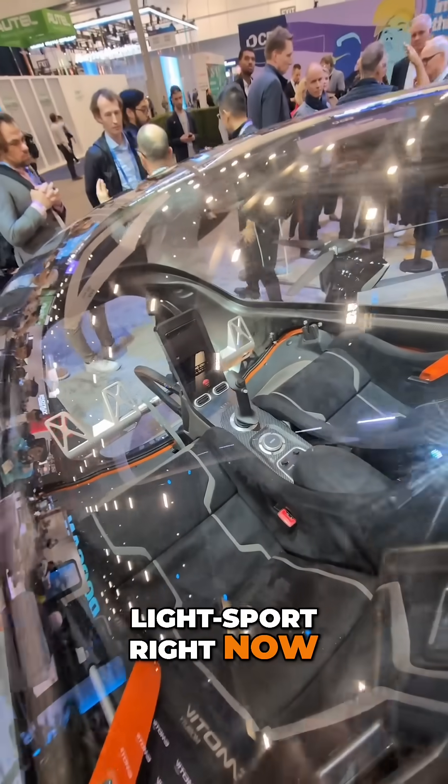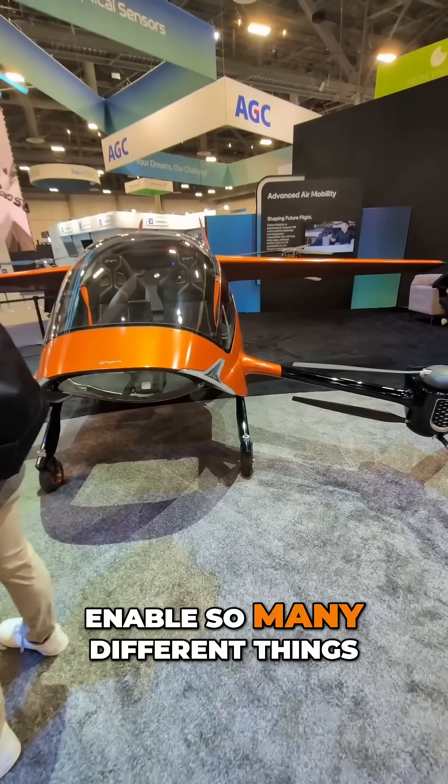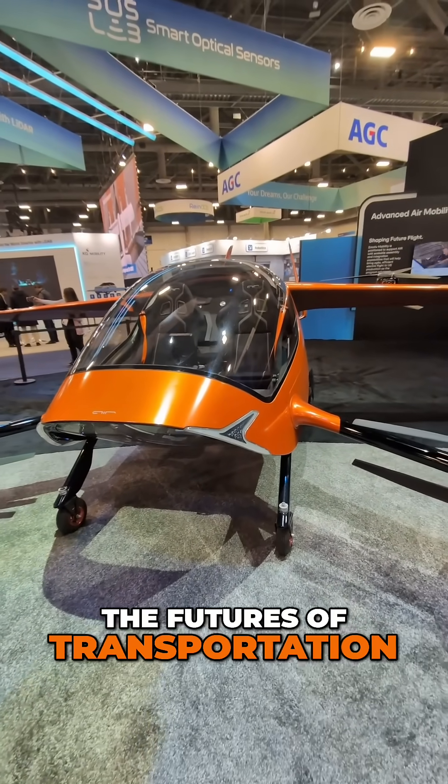They are very close to production — they're in certification for light sport right now. Something like this could enable so many different things. It is one of the futures of transportation.